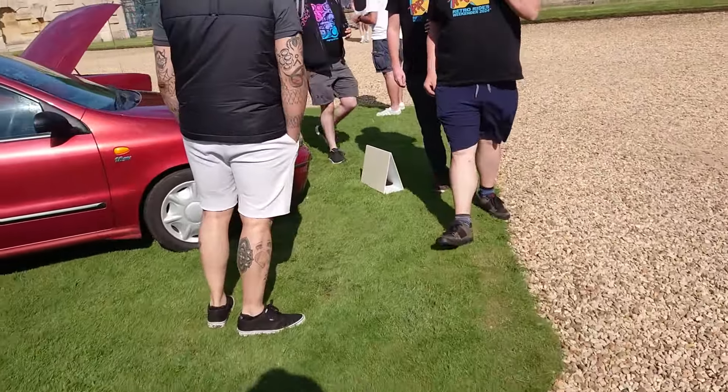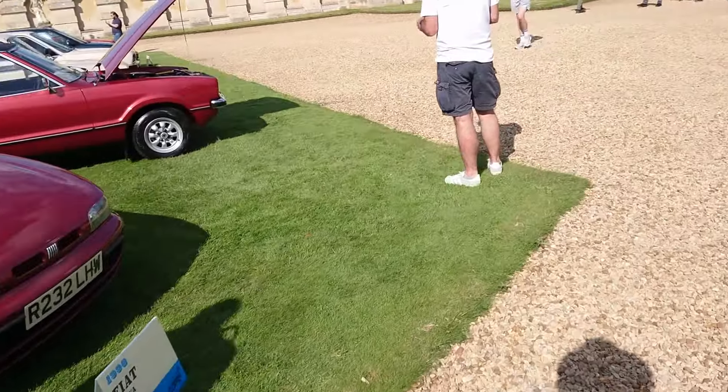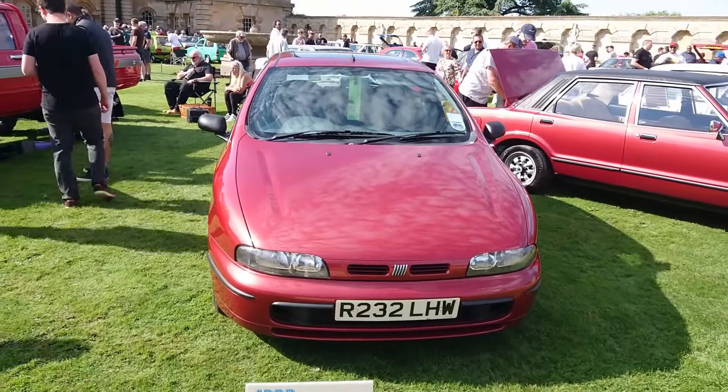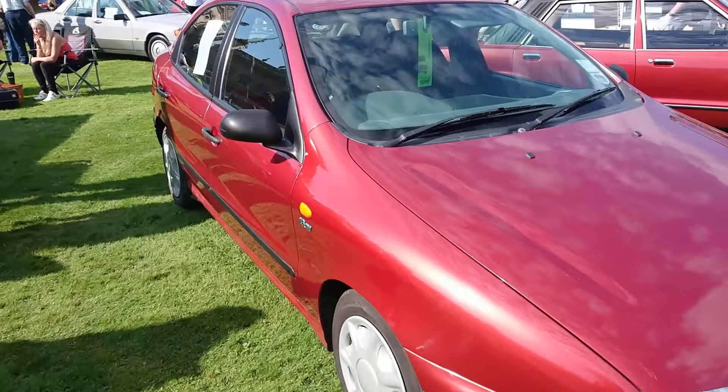We're going to go straight on to this Fiat Brava. Yes, it is the Fiat Brava that Mr Richardson from Furious Driving used to own. It's a 1.6 SX automatic I think this one is.